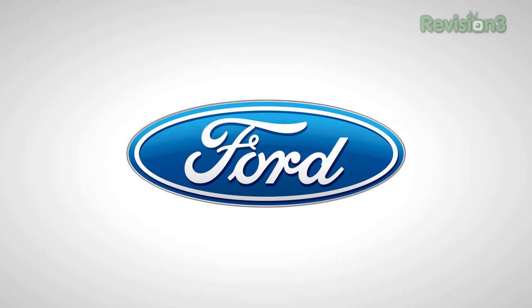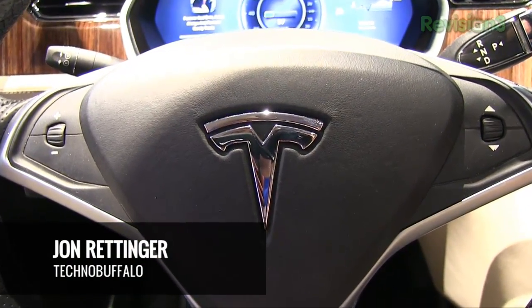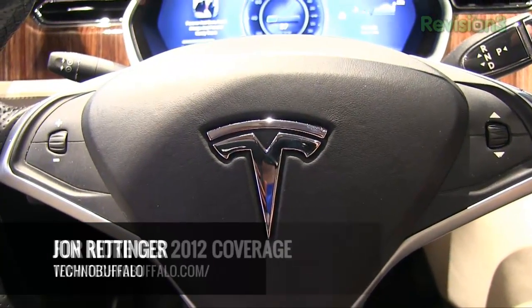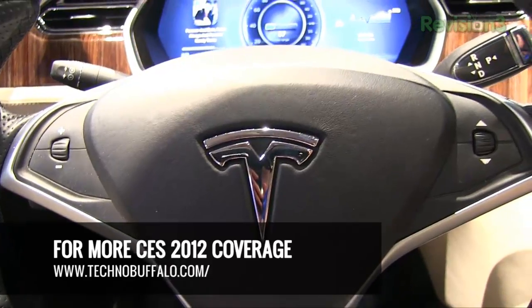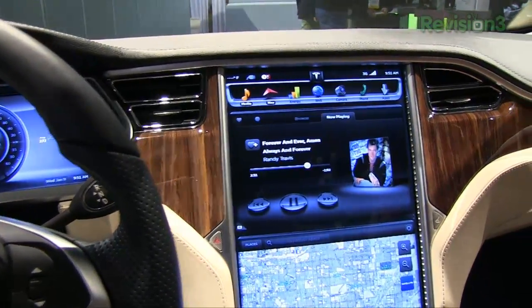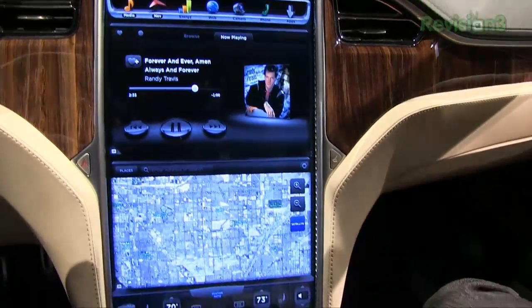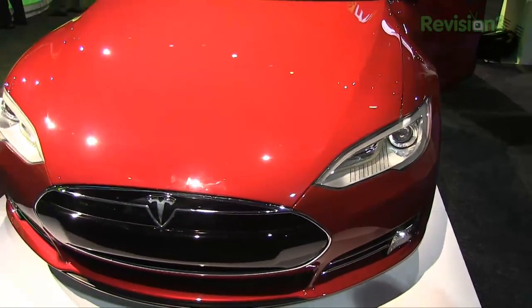Our 2012 CES coverage is powered by Ford. What's up everyone? John Rettinger from TechnoBuffalo here taking a look at one of the hottest cars coming in 2012. This is the Tesla-built Model S. We're here with Camille who's going to give us a tour of the incredible technology in this car, highlighted by this just gargantuan 17-inch display here in the Tesla Model S.